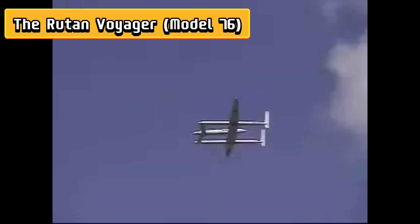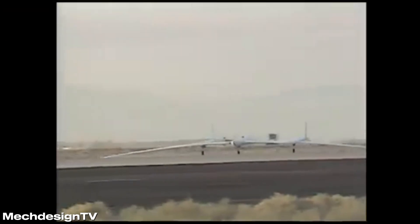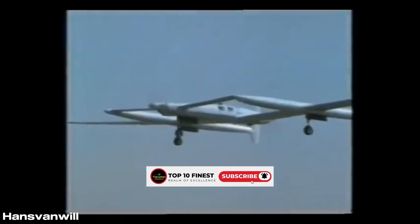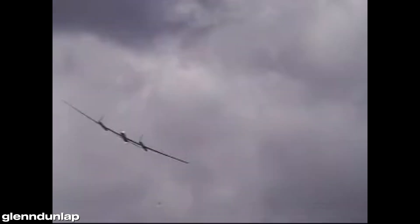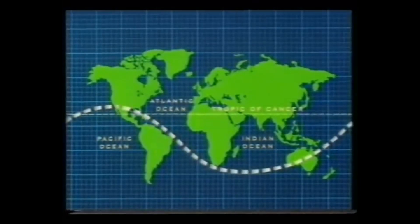Number 2: The Voyager, Model 76, is the ultimate aviation daredevil — the plane that literally went farther than any other before it, without refueling. First flown in 1984, this record-breaking aircraft was designed specifically for endurance, featuring a long, slender fuselage, twin booms, and a lightweight composite structure that made it both efficient and eerily elegant. Its massive wingspan — longer than some small airfields — gave it the lift needed to carry enormous fuel tanks, while the canard layout and rear-mounted propeller ensured stability and control over thousands of miles. In 1986, the Voyager made history by completing the first non-stop, unrefueled flight around the world, a feat that stunned the aviation community and secured its place as one of Rutan's most legendary creations.